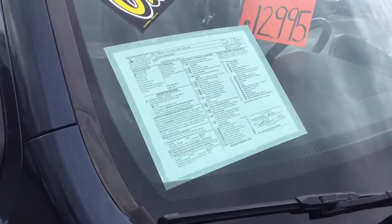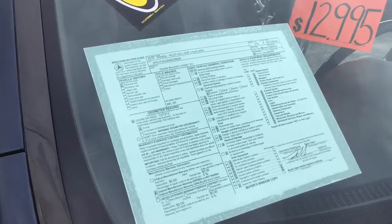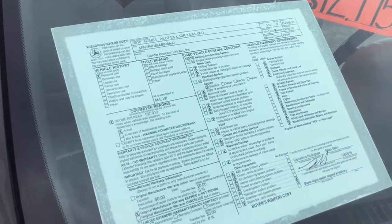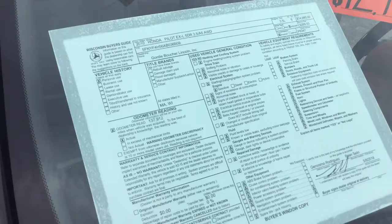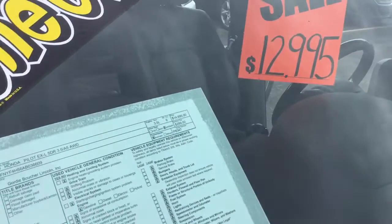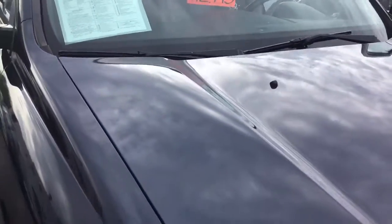Good afternoon and welcome to Gordy Boucher West Allis. Today we're featuring the 2010 one-owner Honda Pilot EXL 5-door 3.5 all-wheel drive. This is stock number P8347. Our current sale price today is $12,995. You can see it's like a midnight blue.